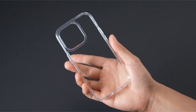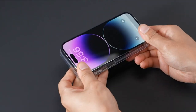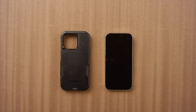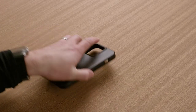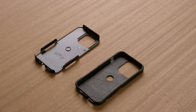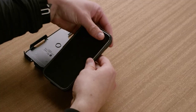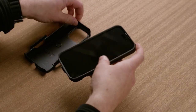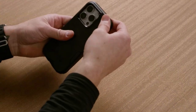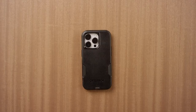Introducing the ultimate iPhone 14 Pro Max cases engineered to withstand water damage. In a world where accidents happen, protecting your device from water damage is paramount. These cases offer unparalleled defense, combining rugged construction with innovative waterproof technology — from sealed seams to waterproof membranes — ensuring your iPhone 14 Pro Max remains safe and functional even in the most challenging environments. Here are the top contenders in water-resistant cases.